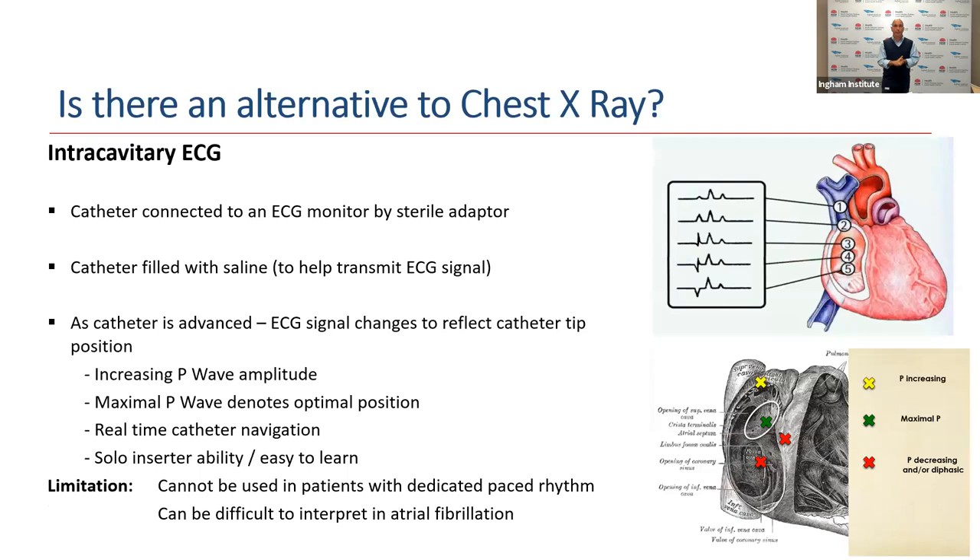The other alternative is intracavitary ECG. The way this technique works is that we connect the catheter via a sterile adapter to an ECG readout device. We pre-fill the catheter with saline, which transmits the signal from the catheter tip to that ECG machine — essentially the tip of the catheter becomes a dynamic ECG electrode. As the catheter heads through the vascular system towards the heart, we start to pick up the nodal tissue of the atrium, specifically the sinoatrial node, which denotes the P-wave. As we head towards the atrium, the P-wave starts to increase in amplitude. Once we have P-wave maximum, we know the catheter is in optimal position and can be released for use without needing X-ray confirmation.